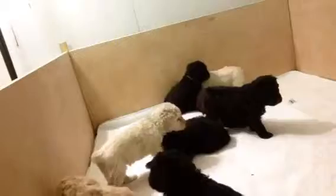Okay, here we are. They turned four weeks old today. As you can see, they are all quite lively.